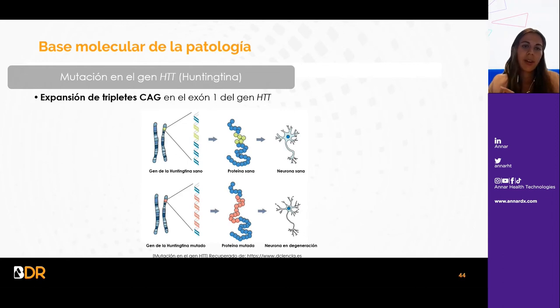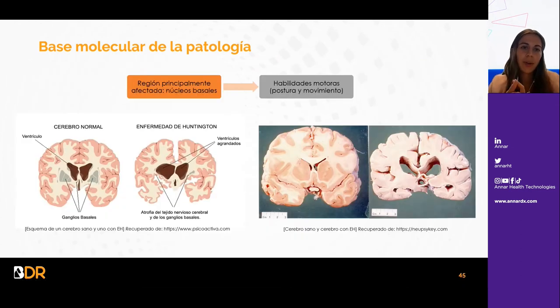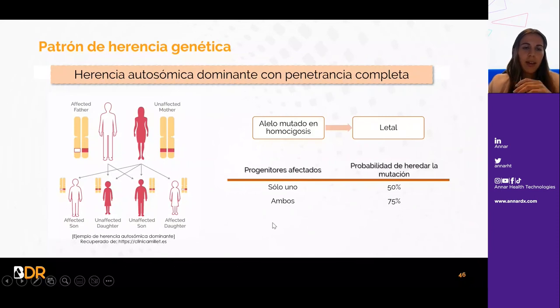La base molecular se basa en una mutación en el gen HTT (huntingtina) por una expansión del triplete CAG en el exón 1, lo cual da lugar a una proteína mutada y a neurodegeneración. La región principalmente afectada son los núcleos basales, afectando las habilidades motoras, postura y movimiento. El patrón de herencia es autosómico dominante con penetrancia completa; el alelo mutado en homocigosis es letal. Con un progenitor afectado hay 50% de probabilidad de heredar la mutación; con ambos progenitores afectados, un 75%.